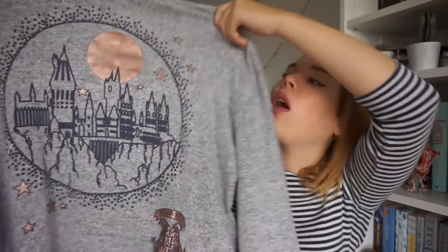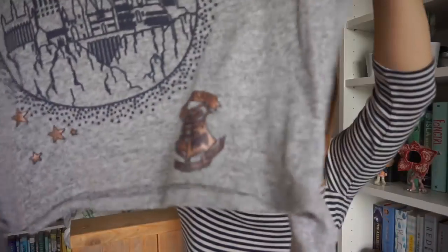From the same line I also have a sweatshirt which I think is really pretty. It has the Hogwarts castle on it and a little Hogwarts emblem as well. It's made from the same material so it's incredibly soft. I'm definitely not going to wear them both at the same time because then I'm just one gray person.